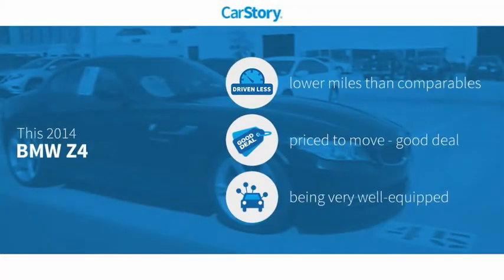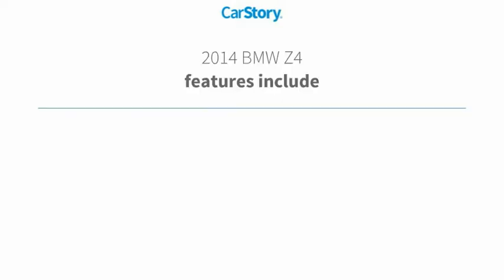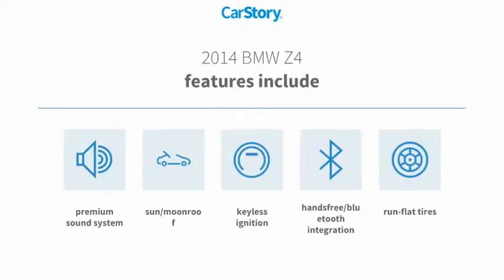Car Story research indicates this vehicle as having lower miles with less wear and tear, a good deal, and loaded with features. Features also include keyless ignition, premium sound system, run-flat tires, sun moonroof, and hands-free Bluetooth integration.